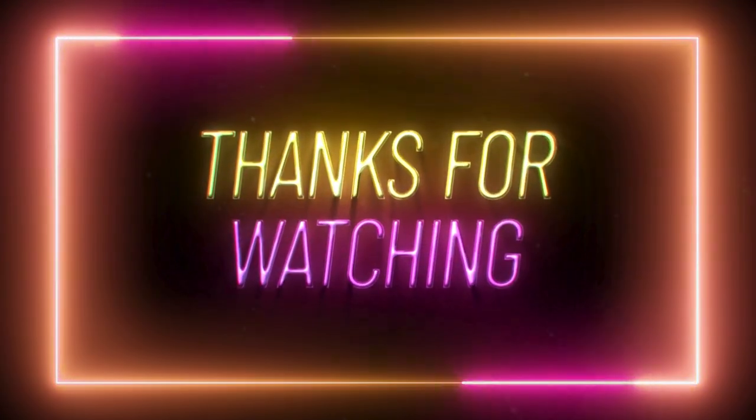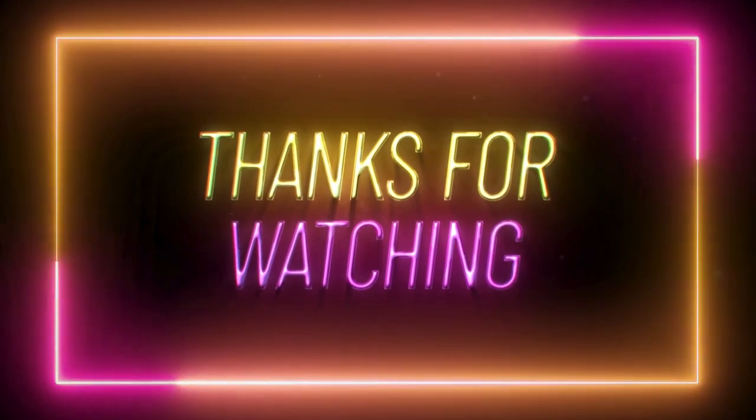If you have any questions, don't hesitate to ask in the comments below. Thanks for watching, and have a beautiful day!